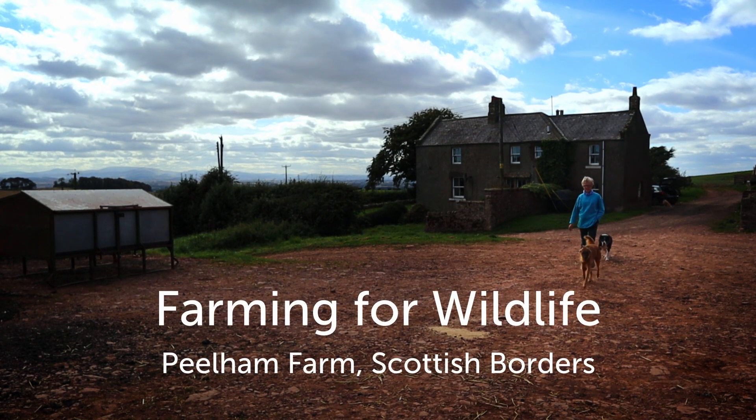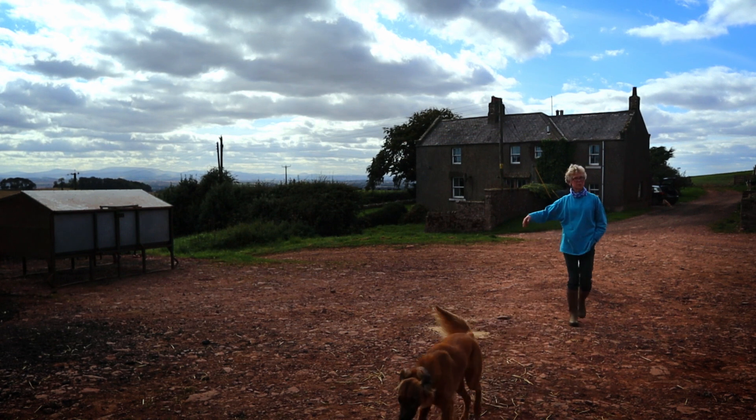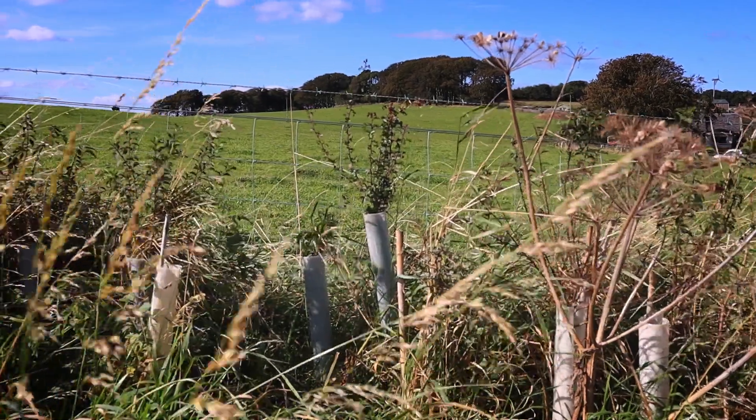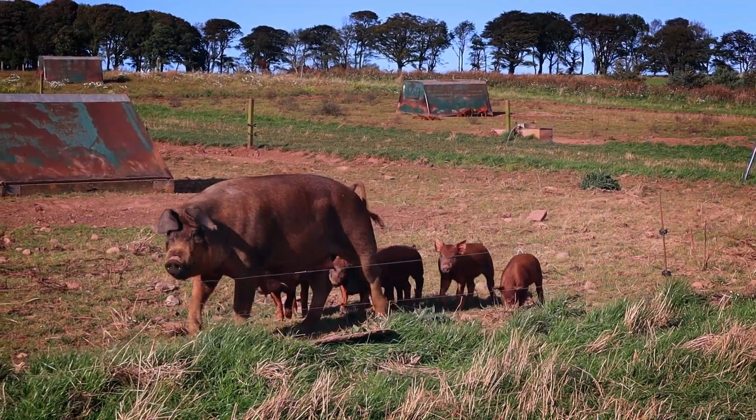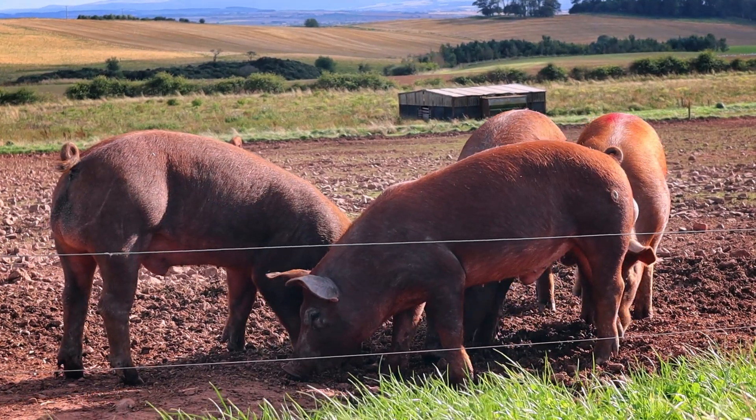My name is Denise Walton from Peelham Farm. I'm managing partner of Kayleigh Walton Partners, which is a family business partnership including my husband and my son. We have an integrated mixed farm — organic pasture for life, cattle, pigs and straw lamb. We're essentially farmers who add value on farm, so we built a butchery in 2008 here on the farm, doing something like 80 to 100,000 kilos of meat through the butchery a year, which we sell online, at farmers markets, and direct to independent ethical organic retailers, hotels and restaurants.